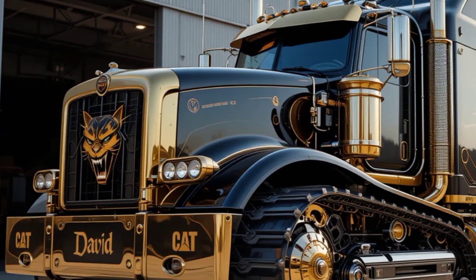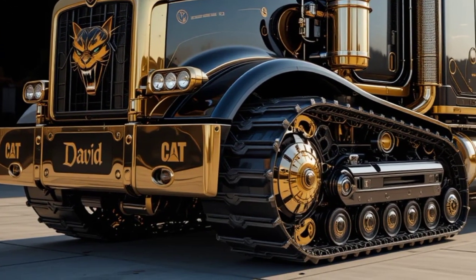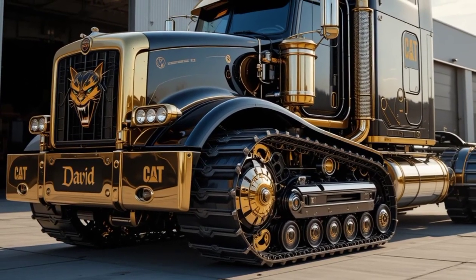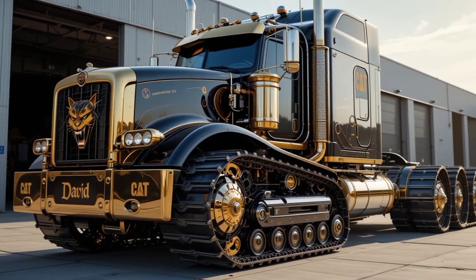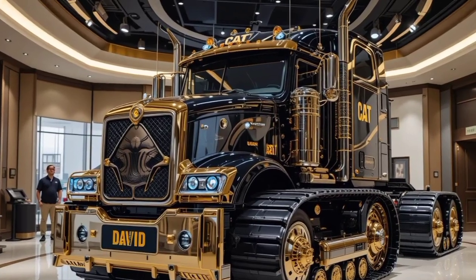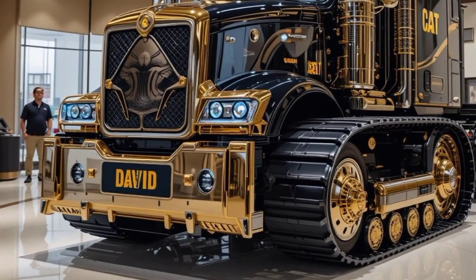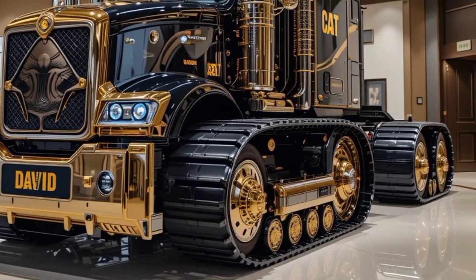As for pricing, the 2025 Cat 797 doesn't come cheap. A brand new unit costs anywhere from $5 to $6 million, depending on custom configurations and additional technology features. While that's a massive investment, mining companies see a high return due to its efficiency, durability, and lower maintenance costs over time. Caterpillar also offers leasing and financing options for companies looking to expand their fleet without a huge upfront cost.